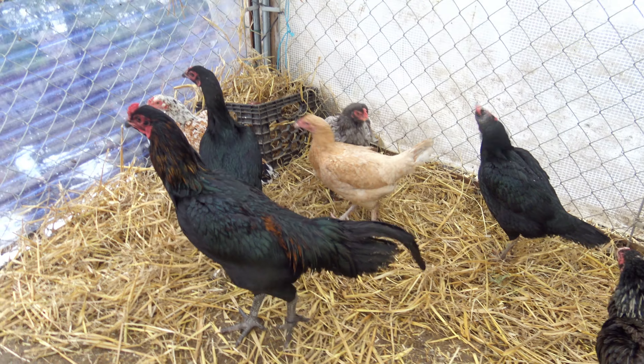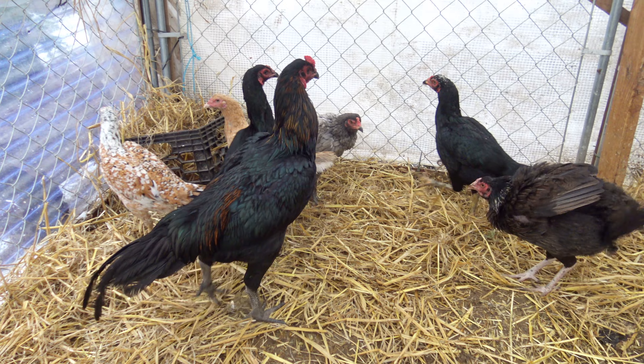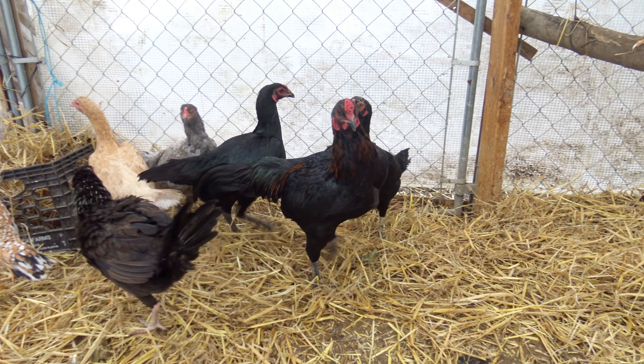I've got two hens in that milk crate that are broody. They keep wanting to hatch out infertile eggs in January.